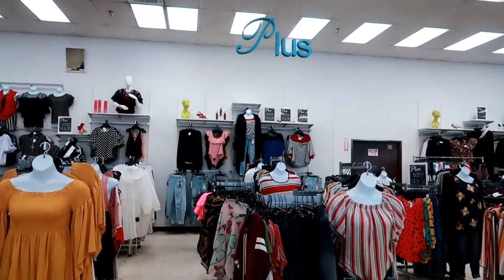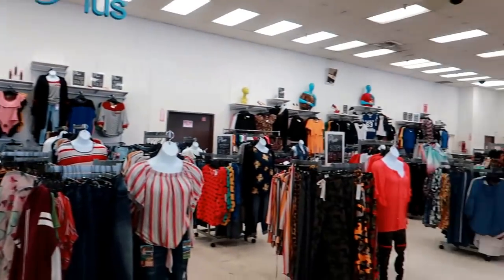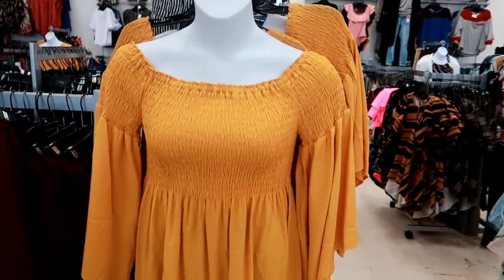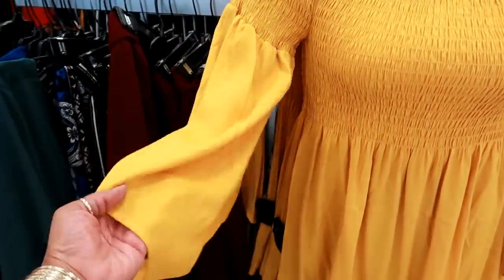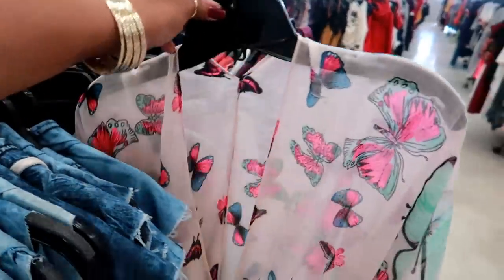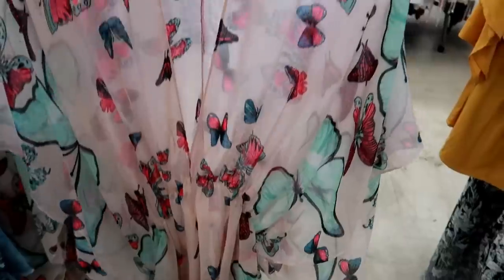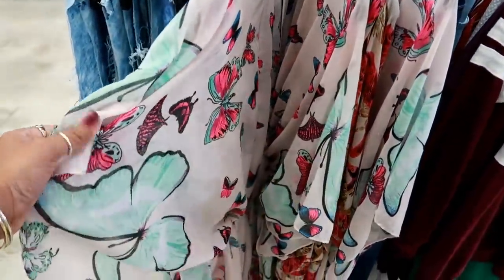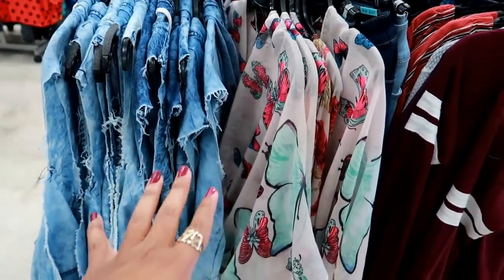Oh, this is cute - I kind of like it. I like the lips on it. I don't know about the feathers and the stars and stuff, but the shirt itself is actually cute. It's $9.99 and they have different colors - they have a blue one right here. In the back of the store they have the plus size section, which is this whole area all the way over there. I'm sure they have some cute stuff because online they have some really cute stuff. Look at this shirt - that's kind of cute, it looks nice and flowy with big bell sleeves.